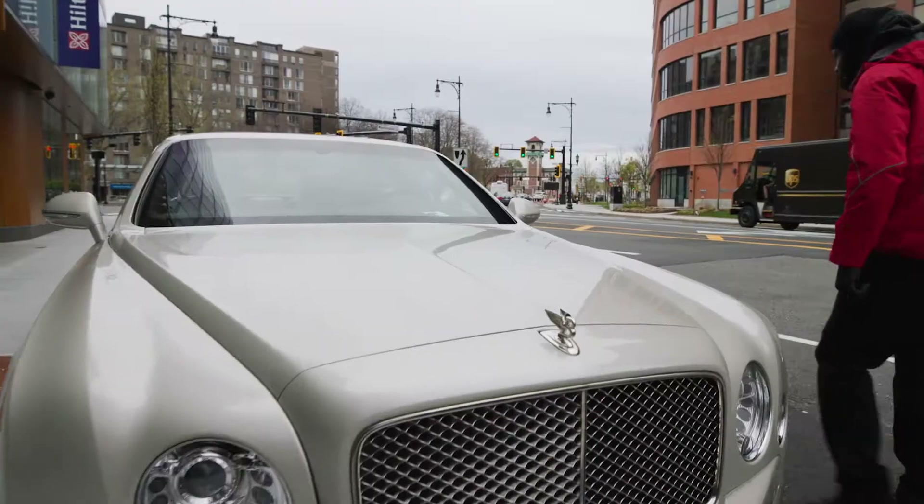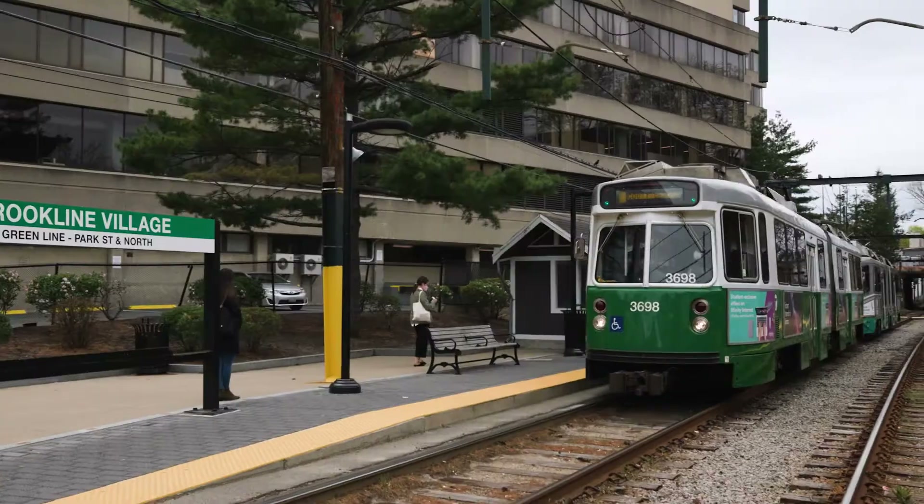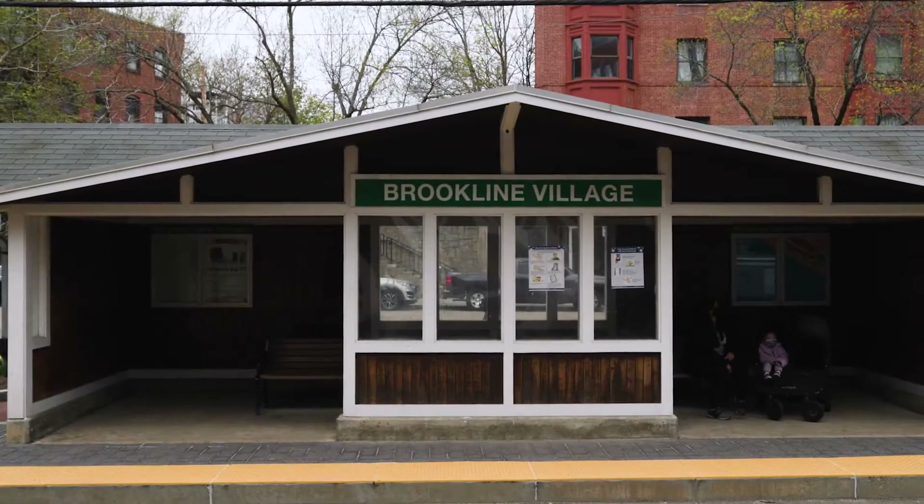If you're driving, we offer valet parking. If you're not driving, we offer a shuttle service. We'll take you to the T, which will take you right into downtown Boston or anywhere you want to go.